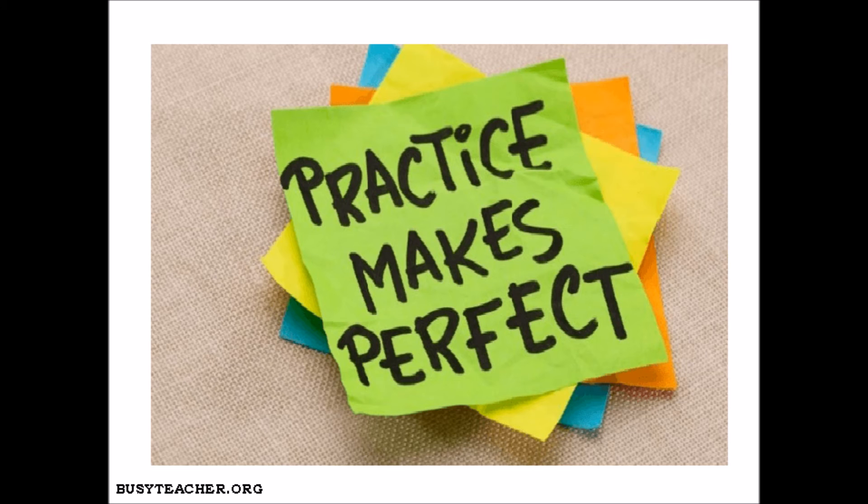And once you are taught something in your class, revise the topic as soon as you go home. Remember, repetition is the key to success.